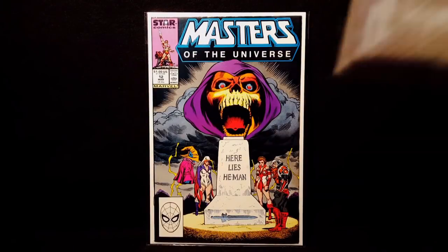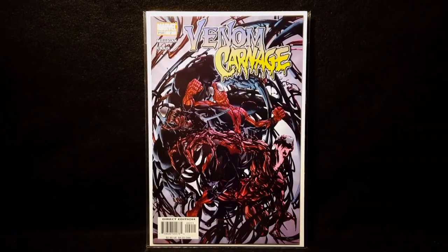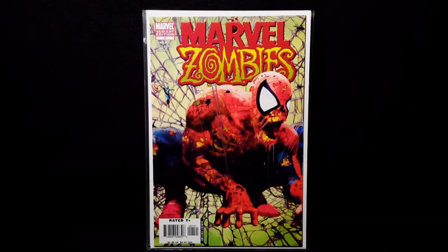Next I got Venom Carnage number 2, first appearance of Toxin. Marvel Zombies number 1, Fantasy 15 cover swipe, and the variant on that, which is one of my favorite modern variants.